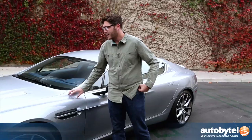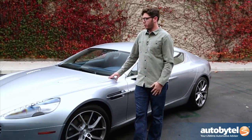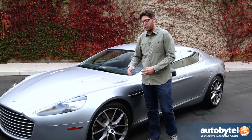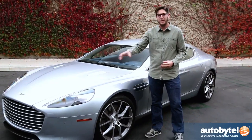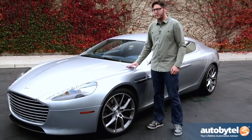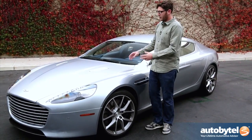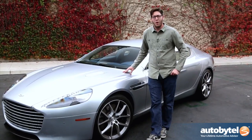Hey everybody, Jeff Glucker here for Autobytel, and I've just been informed that this is in fact the 2014 Aston Martin Rapide S. It's the new version of the brand's four-door sedan, which is rather shapely, and now it's packing an updated face and a more powerful engine. It's still got the luxurious interior with a very cramped back seat, but it does have room for your screaming kids. Let's take a look and dive in to this latest Aston Martin.